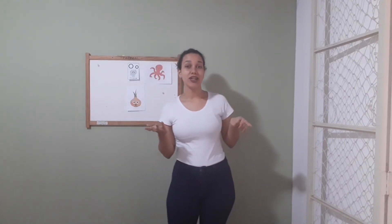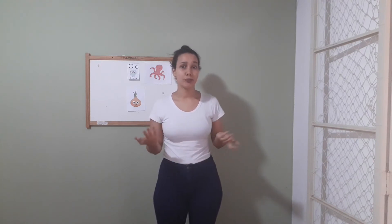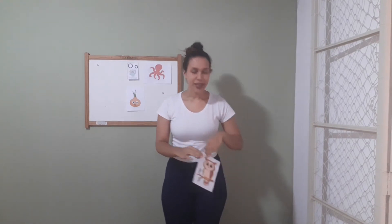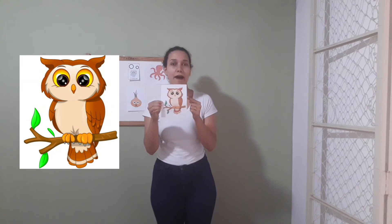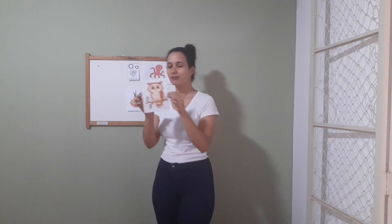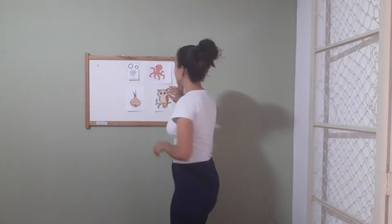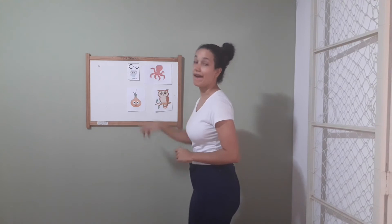We have another animal. It's a kind of bird that starts with the letter O too. It has a funny name. Let's repeat: owl. Owl starts with the letter O. Very good! So we already have two animals that start with the letter O and one vegetable — the onion.